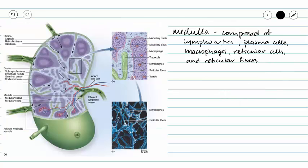Here we have another representation of our lymph node. Again we can divide our lymph node into the cortex and the medulla, which is this inner portion here. The medulla is going to be filled with lymphocytes, plasma cells, macrophages, reticular cells, and reticular fibers. And here in this picture we can see lymphocytes attached to reticular fibers, so we have a looser network of cells in our medulla than we have in our cortex.